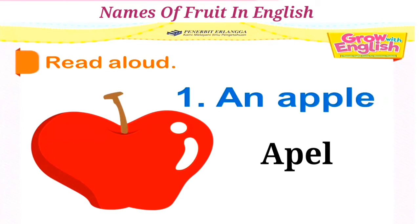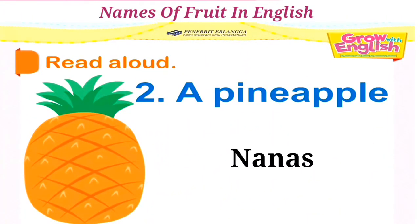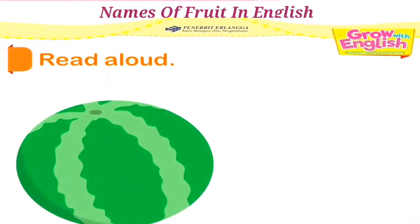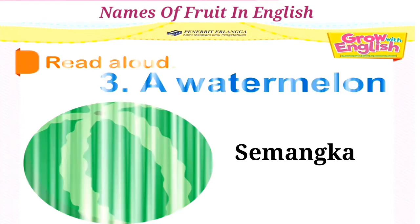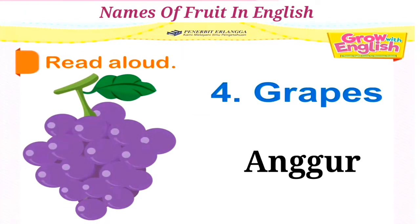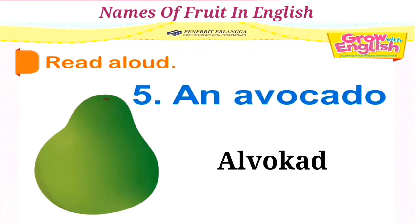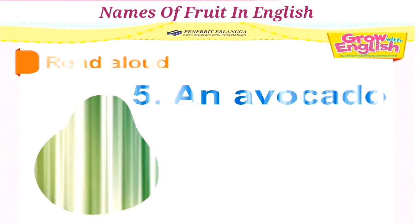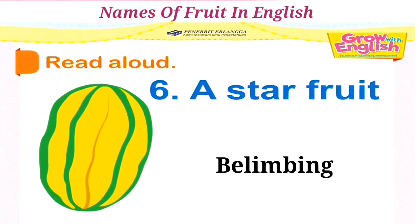One: an apple. Two: a pineapple. Three: a watermelon. Four: grapes. Five: an avocado. Six: a star fruit.